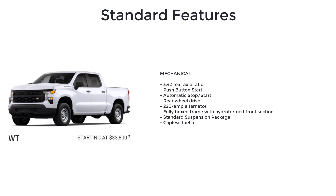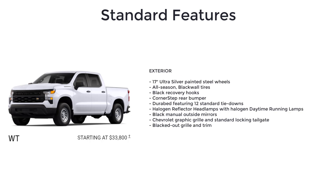Additional standard features include automatic stop-start, rear-wheel drive, 220-amp alternator, fully boxed frame with hydroformed front section, standard suspension package, capless fuel fill, and 17-inch ultra-silver painted steel wheels.